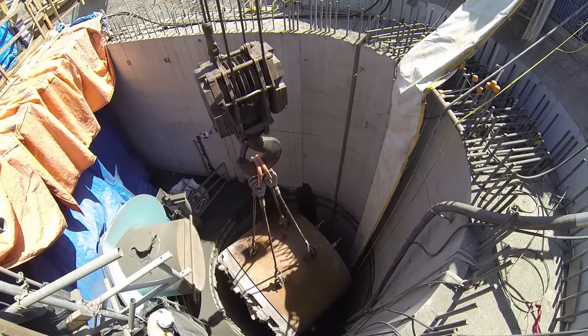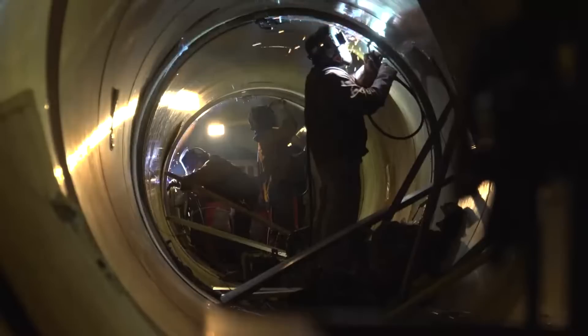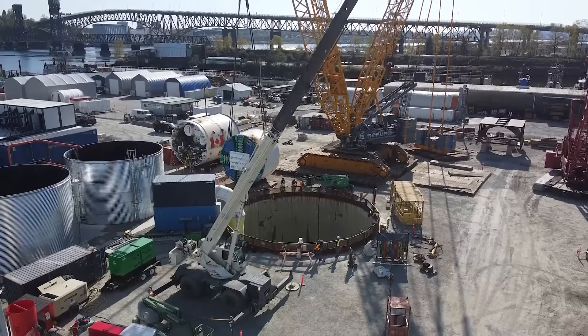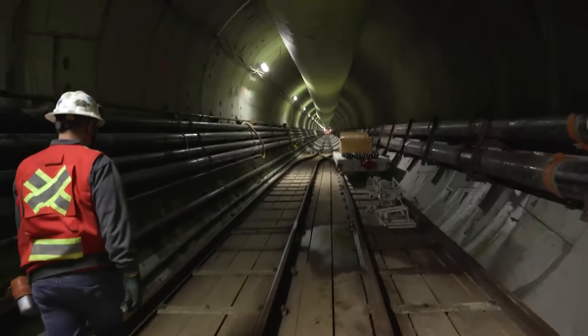Once the tunnel boring machine finished digging the tunnel, crews installed the steel lining. This project was a massive undertaking, but the new Second Narrows water supply tunnel project is even larger.